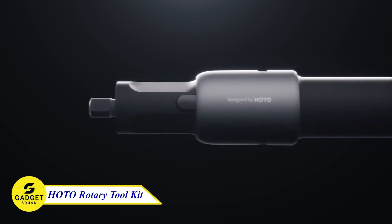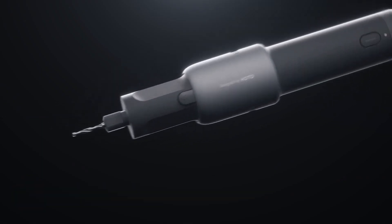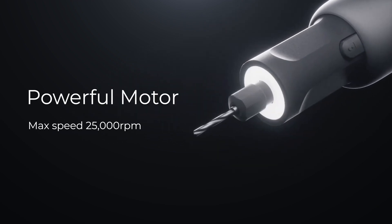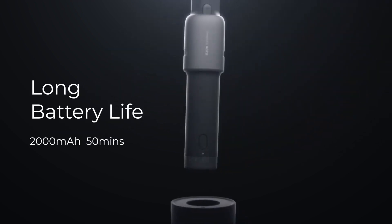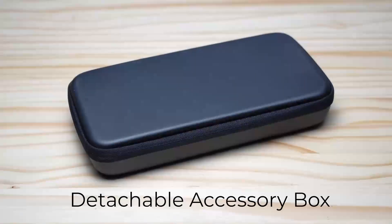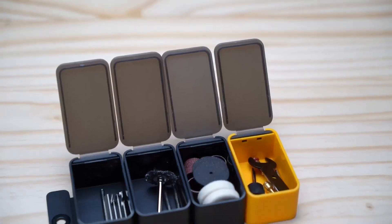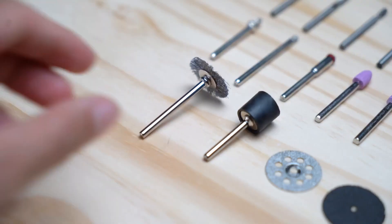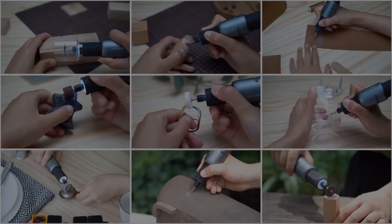The HOTO 35 Rotary Tool Kit — this is a cordless, lightweight, and powerful tool that's perfect for a variety of tasks, from carving and sanding to grinding and polishing. It has a 5-speed gear with a mechanical knob for precise speed control, and it comes with a pet nail grinder, LED ring light, and detachable storage case. If you're looking for a versatile and easy-to-use rotary tool, the HOTO Rotary Tool Kit is a great option — perfect for DIY projects, home improvement, and even pet grooming.